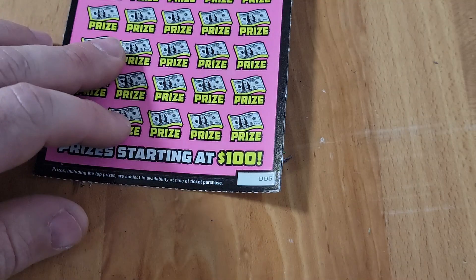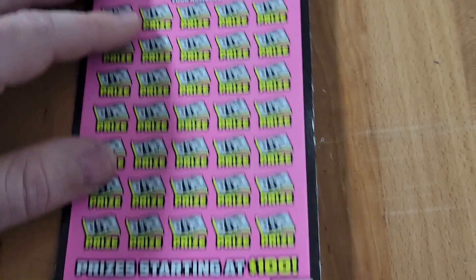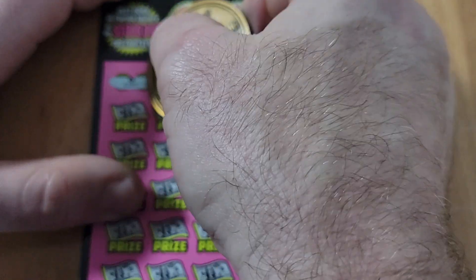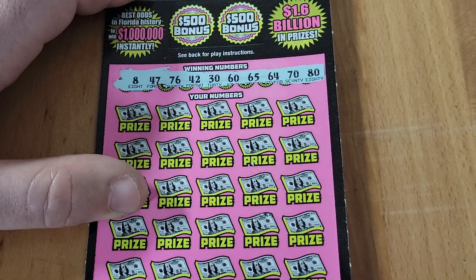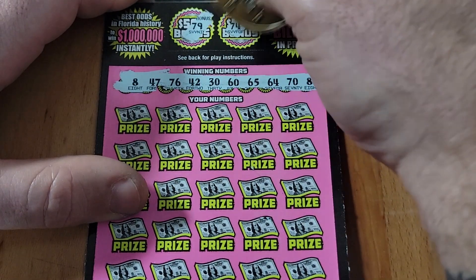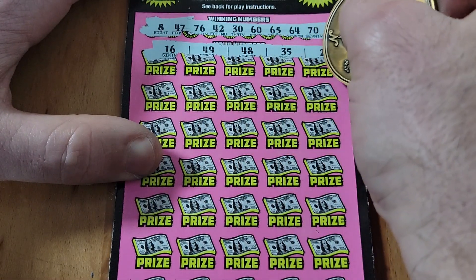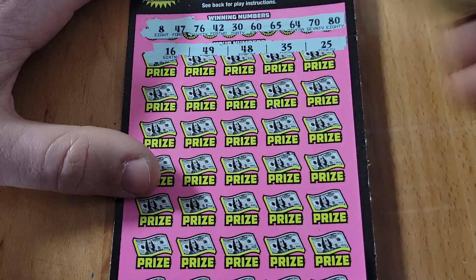It's up to ticket 5 to bring us home — can we end on a win? Going to do it regular, too many numbers to symbol hunt. Looking for 8, 47, 76, 42, 30, 60, 65, 64, 70, or 80. Up top we have a 79 and a 74 — no bonus for us. Winning numbers: 16, 49, 48, 35, and 25. Don't remember seeing any of those — second row to go. Numbers 43, 41, 62, 13, 17 — don't see them.